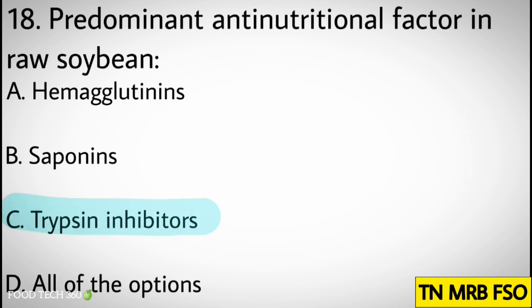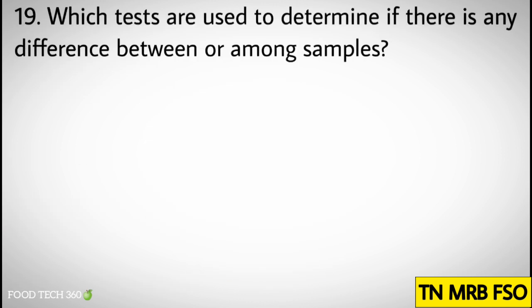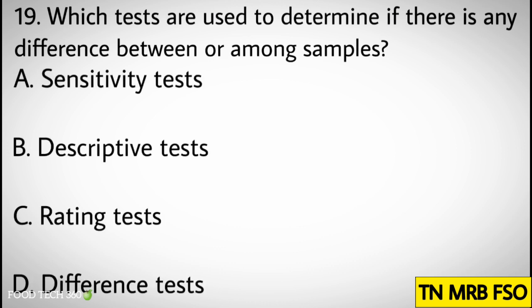Correct answer: C. Trypsin inhibitors. Question number nineteen: Which tests are used to determine if there is any difference between or among the samples? Options: A. Sensitivity test, B. Descriptive test, C. Rating test, D. Difference test.